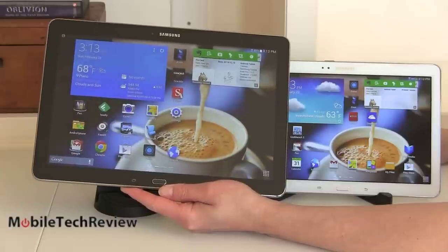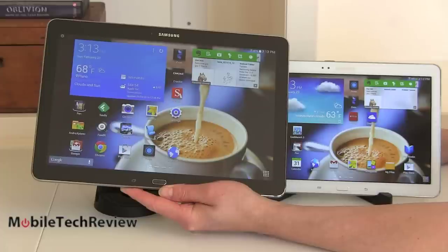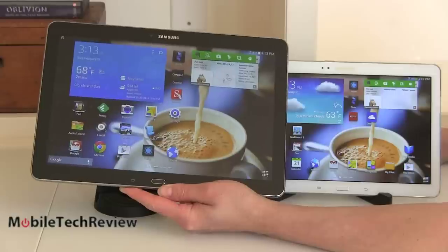Both have dual-band Wi-Fi 802.11ac. These are both Wi-Fi only tablets, though we should see LTE versions coming for both. They both have Bluetooth 4.0 and GPS. You're getting the same stuff inside.